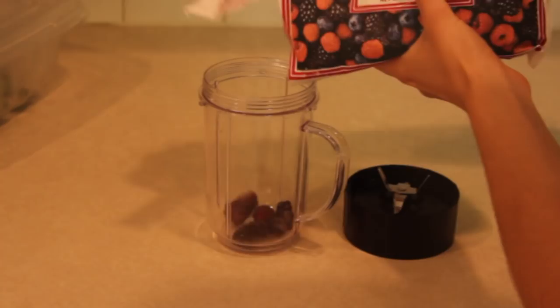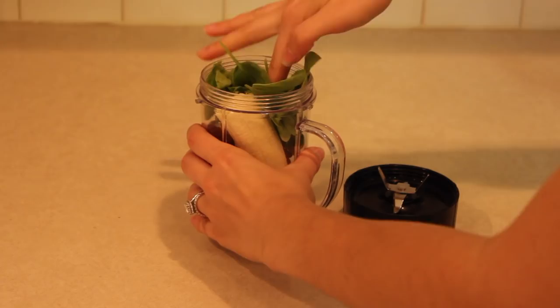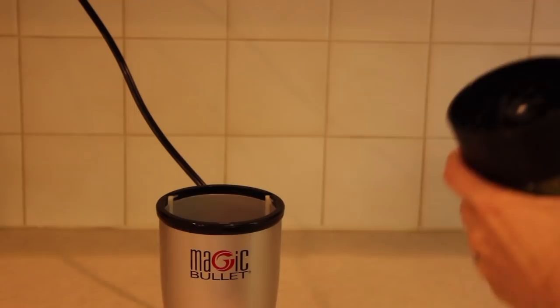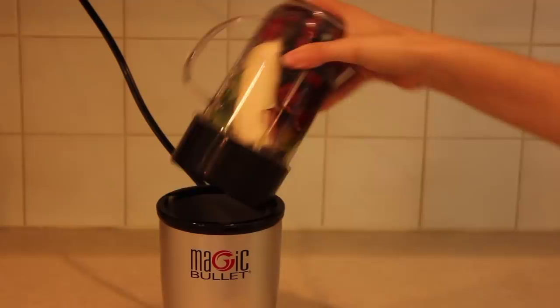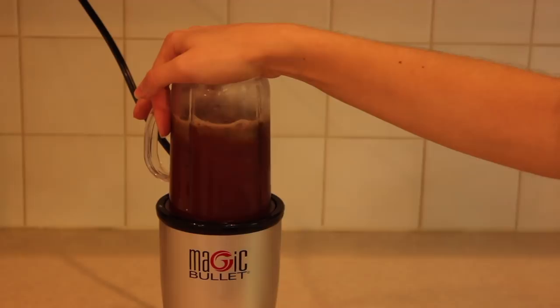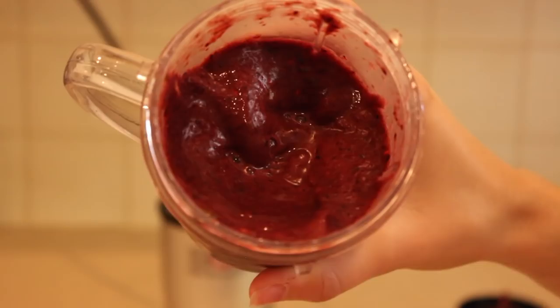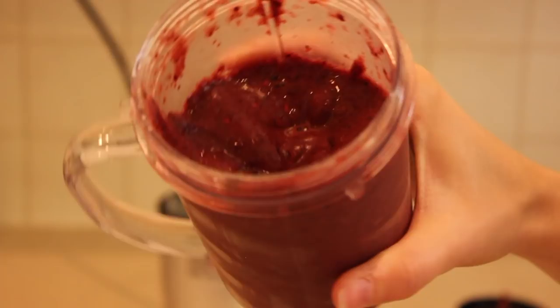A little while later I was hungry again, so I made a smoothie with some mixed berries, banana, and fresh spinach. I also added a little bit of maca powder — I've been experimenting with this recently because it apparently can help balance your hormones, so I figured I'd give it a whirl and I've been liking it so far. I'll let you guys know if I really see a difference from consuming it regularly. I've been adding it to smoothies or oatmeal. The smoothie is full of antioxidants, vitamins, and minerals — so refreshing and good.